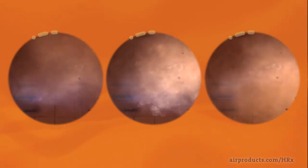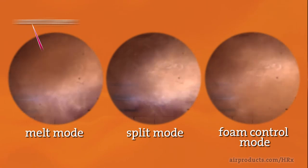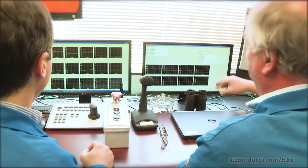Here you can see the HRX burner firing in each of these three modes, including the generation of a sooty layer above and beneath the flame where and when it's most effective. With the HRX burner, you can take advantage of Air Products' smart technology.